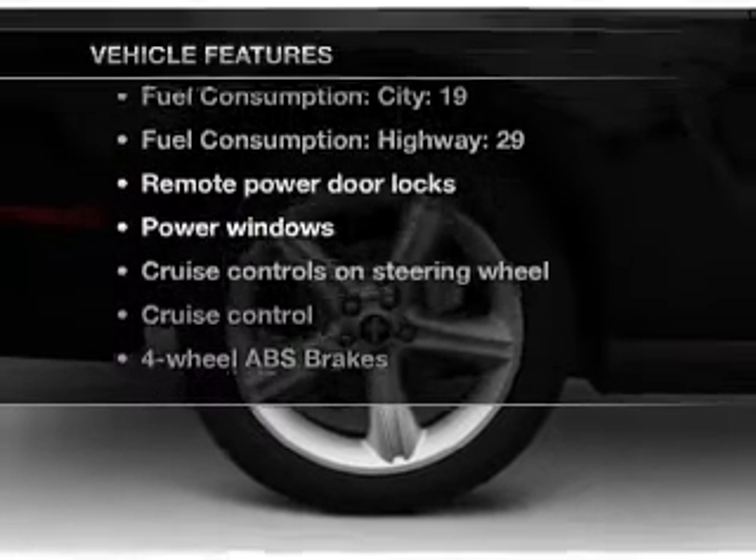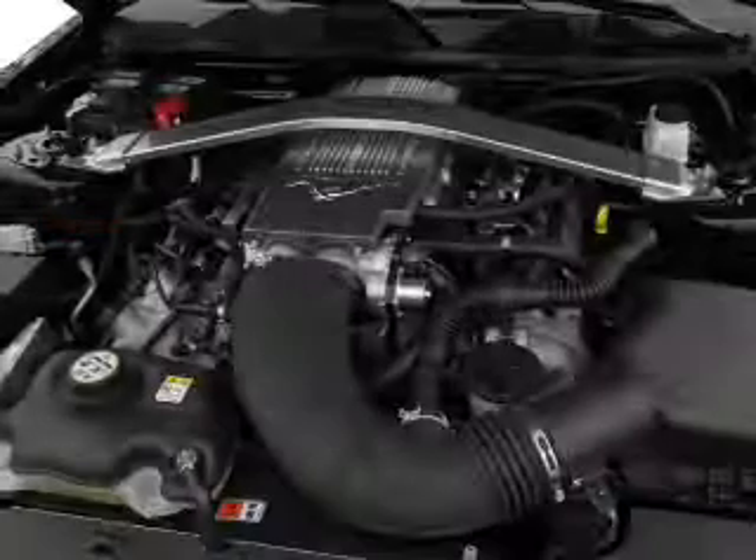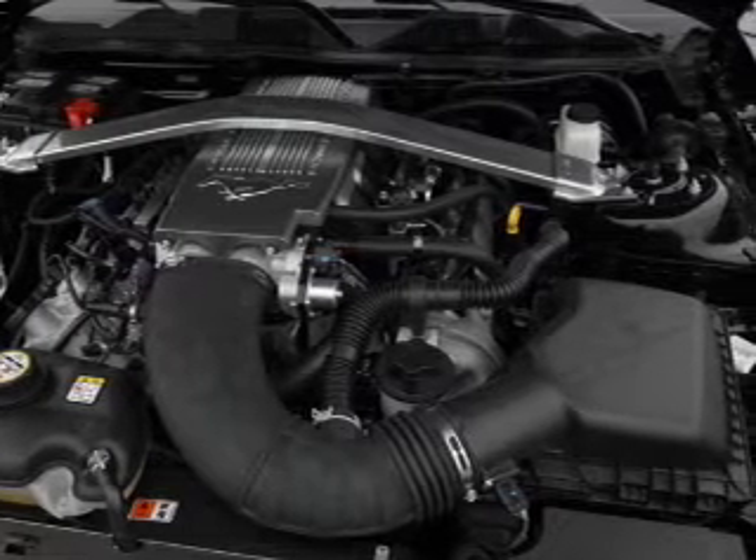Enjoy these notable features that are included in this vehicle: leather seats, power door locks, power windows, cruise control, an AM-FM stereo with a CD player, satellite radio, and power mirrors.